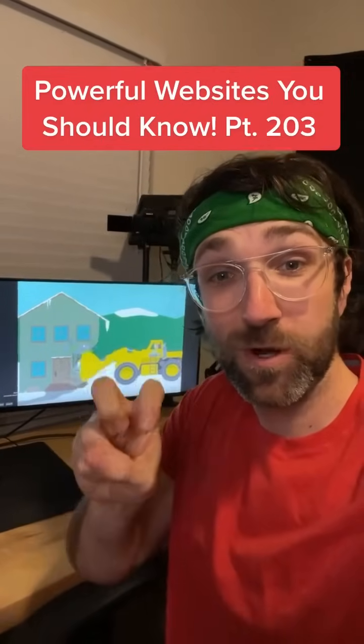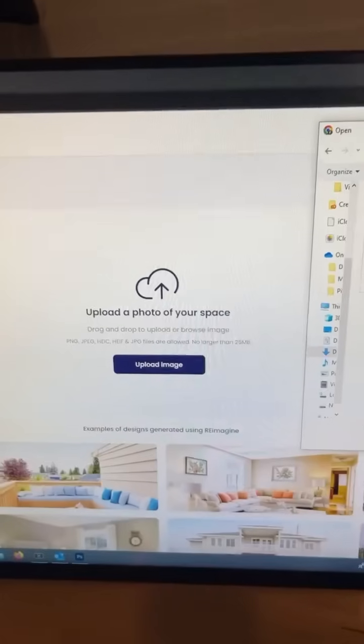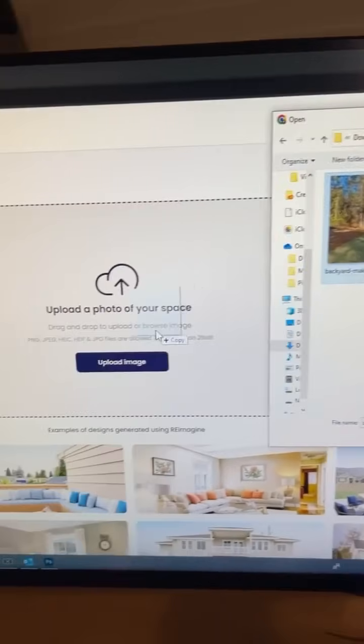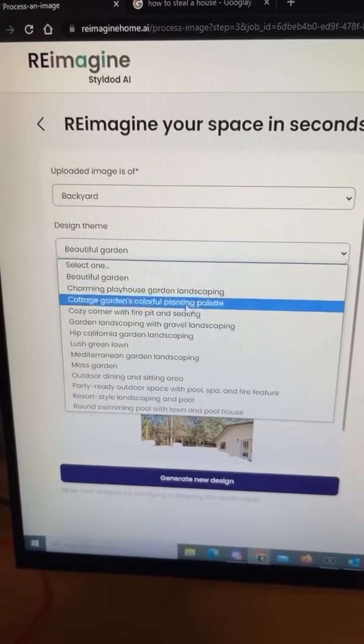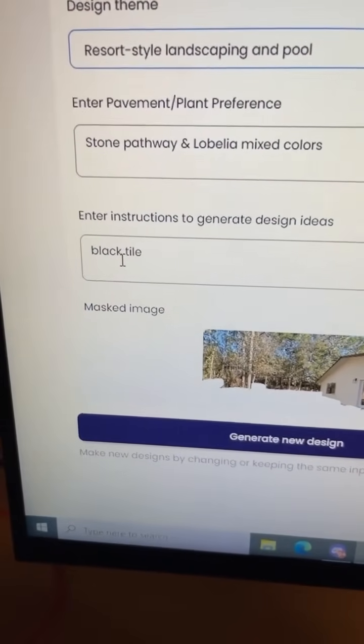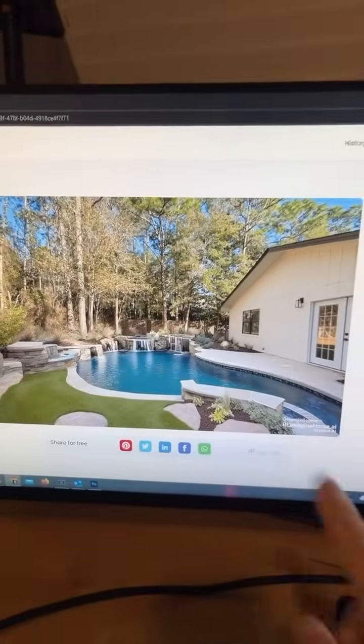Path of Websites You Should Know, Part 203. Did you know if you go to this website, you can upload a picture of a room or any part of your house? I'm going to go with this boring backyard, and then you can ask the AI to make changes to your picture. Let's add a resort-style pool and make it have black tile, and it'll generate new ideas for your room based on your prompts.